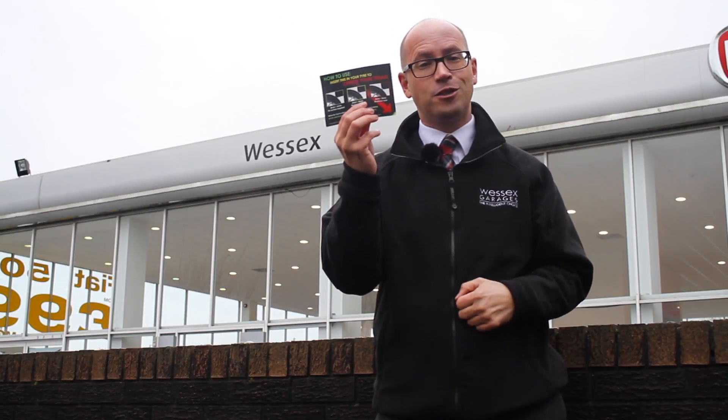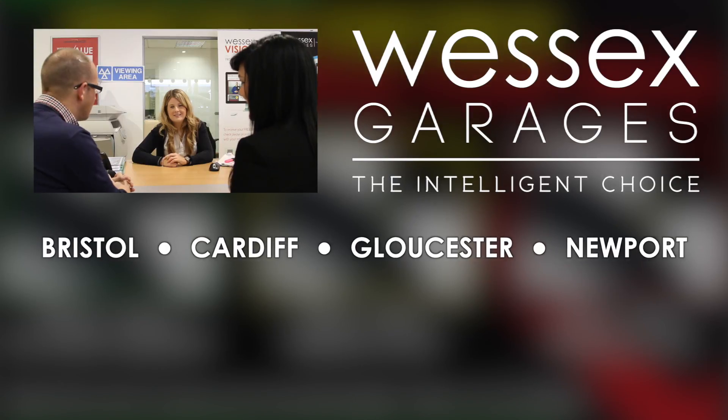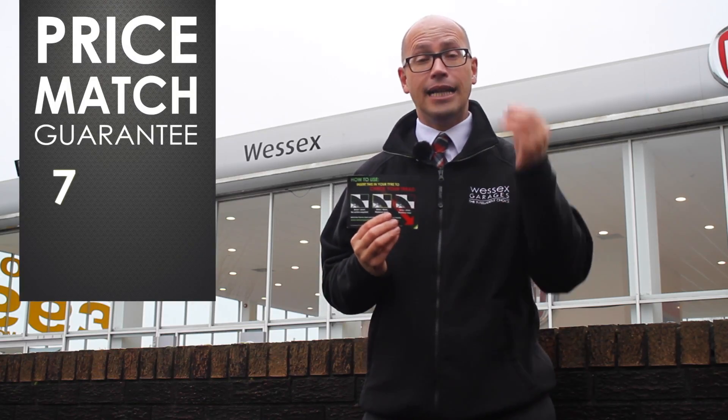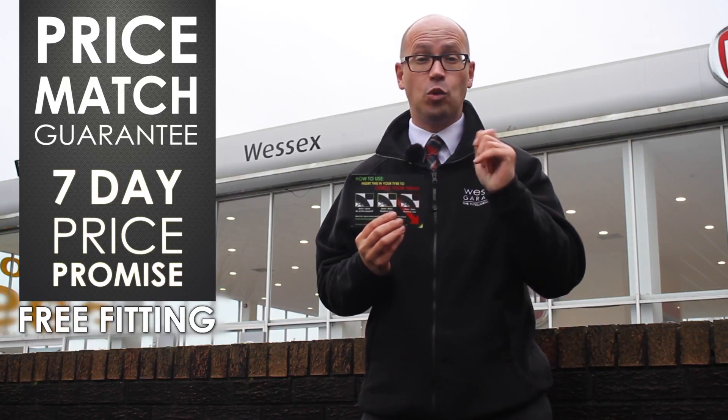To get your hands on one of these neat little postcard-sized tyre depth gauges, pop into any of our Wessex Garages dealerships. And don't forget, we sell tyres too at very competitive prices. In fact, we have a price match guarantee and a seven-day price promise. We even offer free fitting on all tyres.